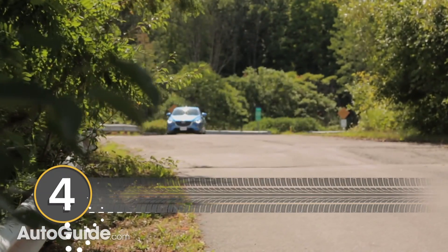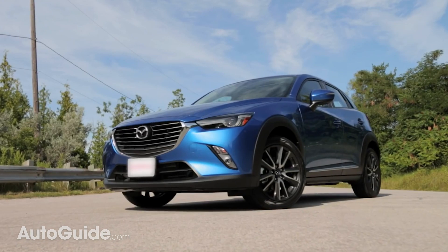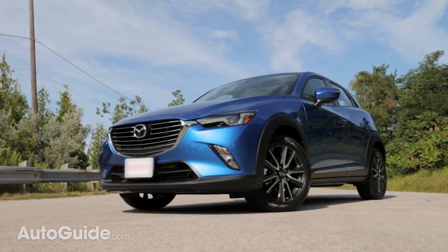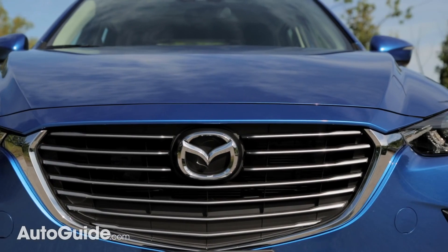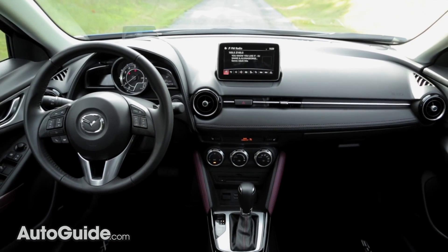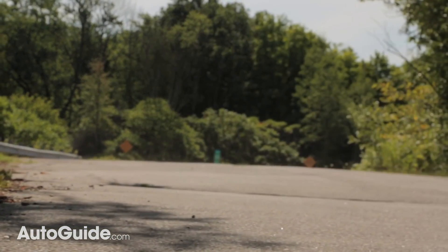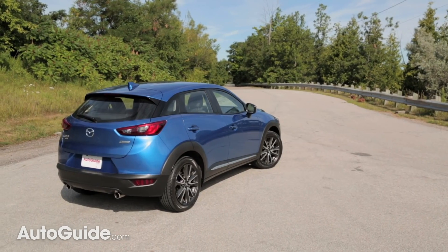Moving along, in spot number four is the Mazda CX-3 Sport, yet another subcompact crossover. In stripped-down form, it comes with a 148-horsepower engine, front-wheel drive, and a six-speed automatic gearbox, all for $21,000 and change. And the national average to insure this vehicle is a paltry $1,307.